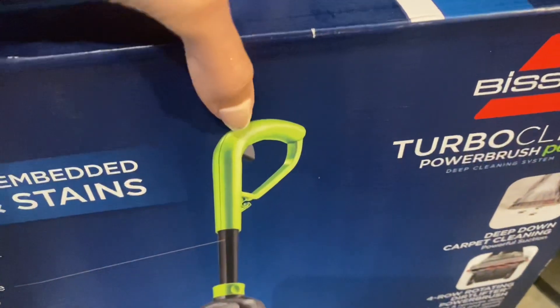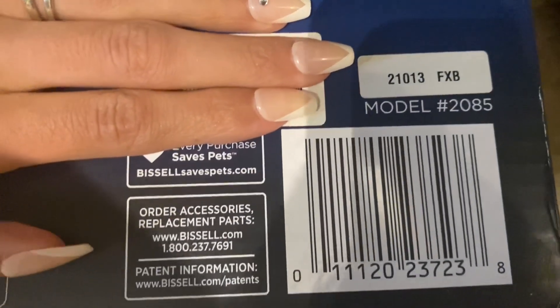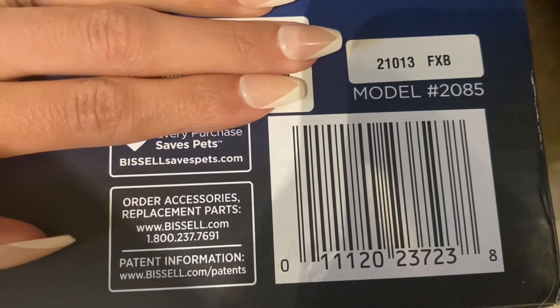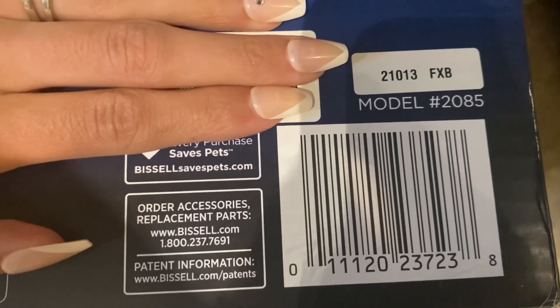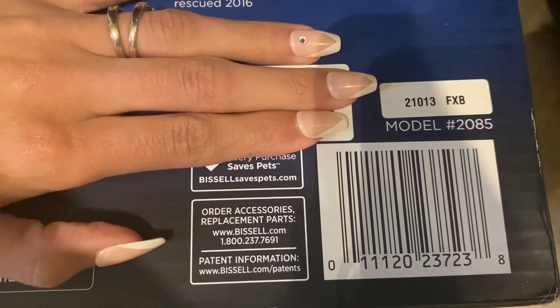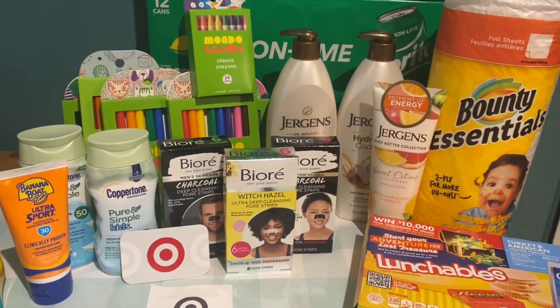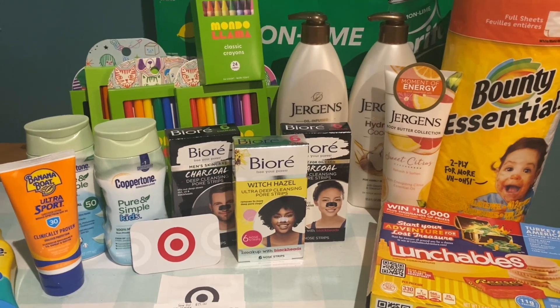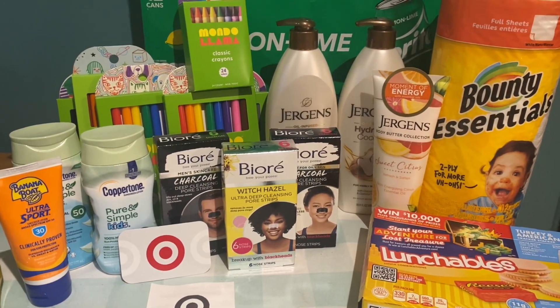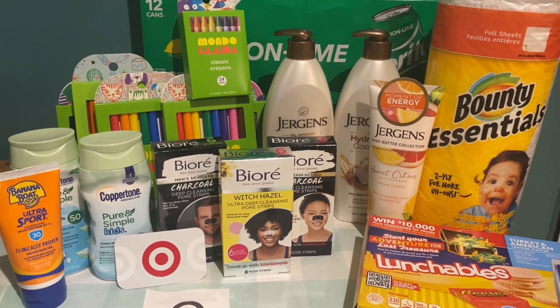I'm going to show you the barcode one more time. There were a lot of boxes with dogs on them but look for the one with 'Meet Shaggy, rescued in 2016' — I didn't see any other ones with a similar dog. Scan the barcode at your store and let me know if you score one. That's what I have for this week — let me know in the comments if you're going to do any of these deals. I'll see you guys in the next one, bye!